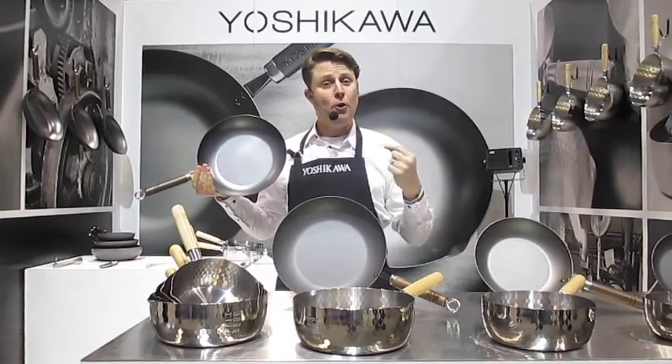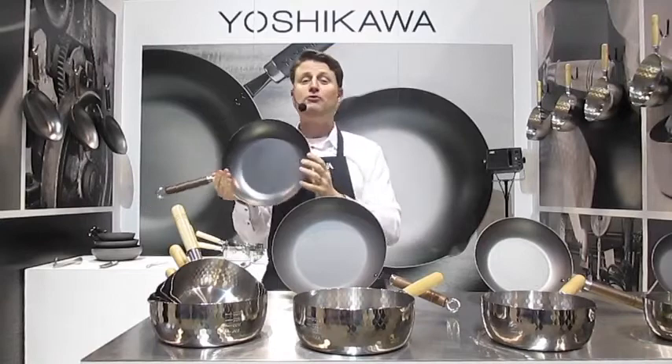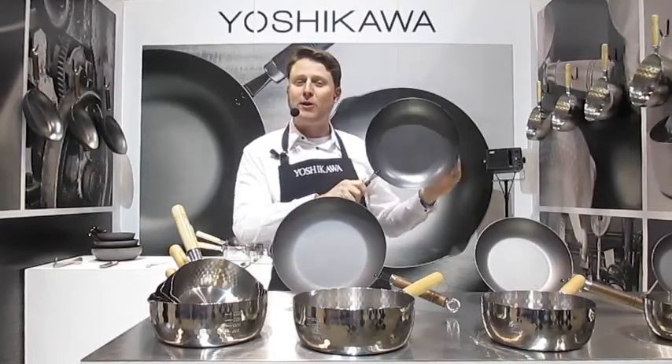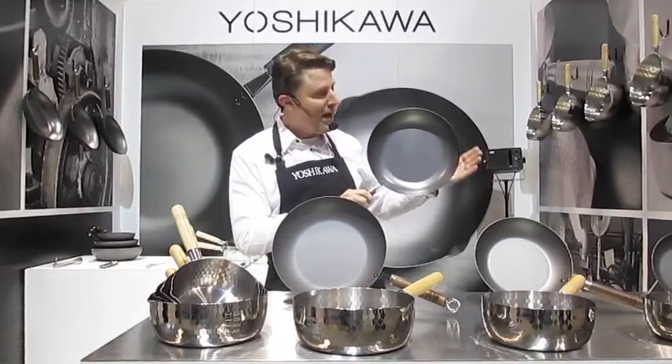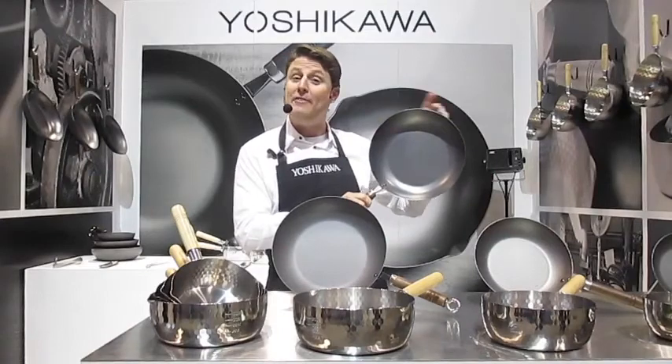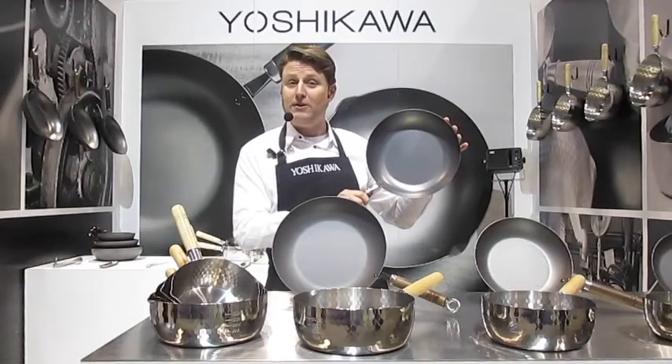It prevents ingredients from burning or sticking, which means you can perfectly roast meats, grill steaks and burgers, make great stir fries, sauté vegetables, blend sauces, prepare delicate eggs, hearty stews, and everything in between. And cleanup is very quick and easy.